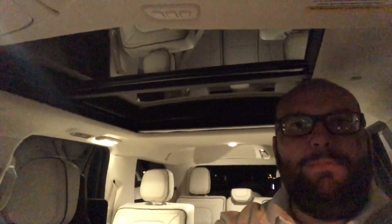I turned on the light so you could see a little more clearly how big that sunroof is. It's pretty enormous and it goes almost to the third row back there, so it's actually quite massive.